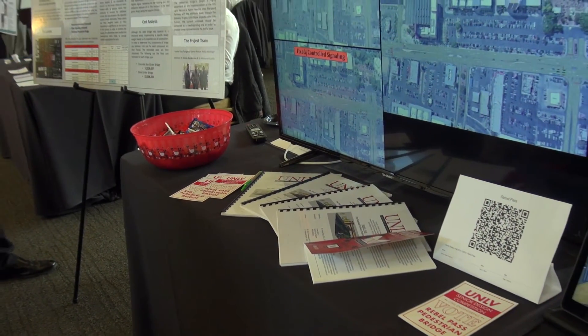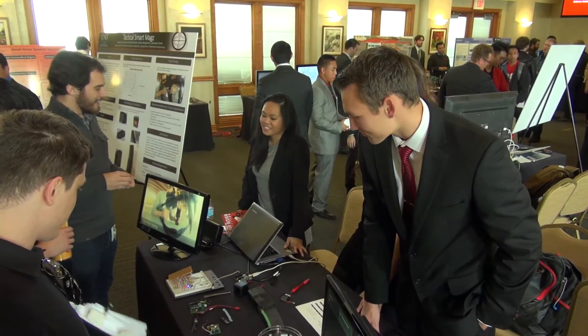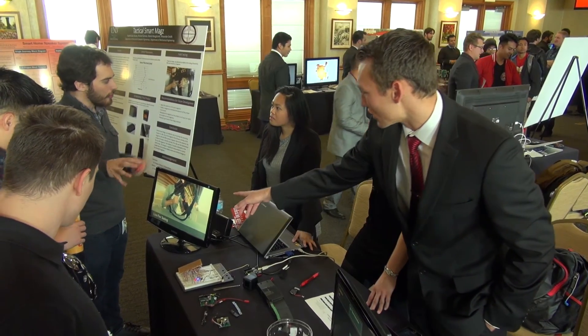So hopefully we'll continue that in the future. I would encourage anyone to go into engineering that is passionate about problem solving, looking at ways for technology to help solve the world's problems, and just pursue their passion.